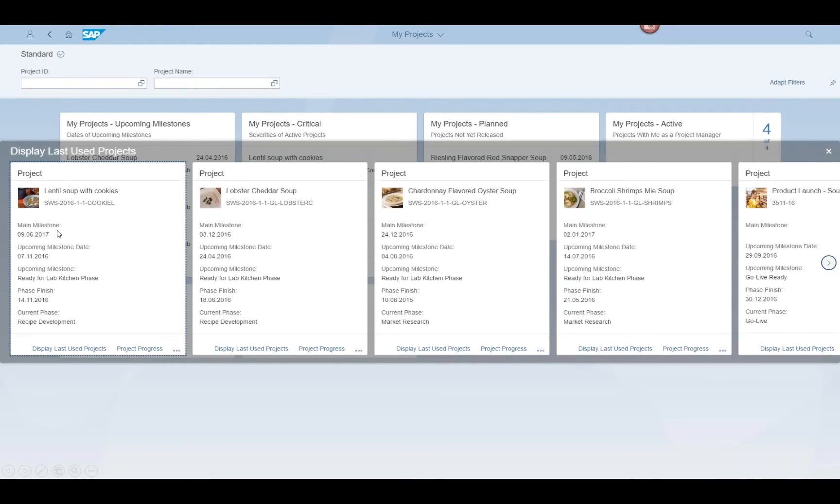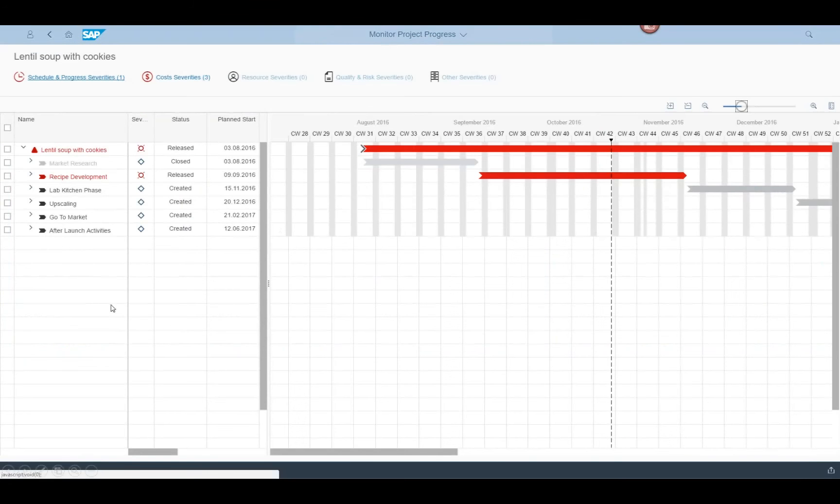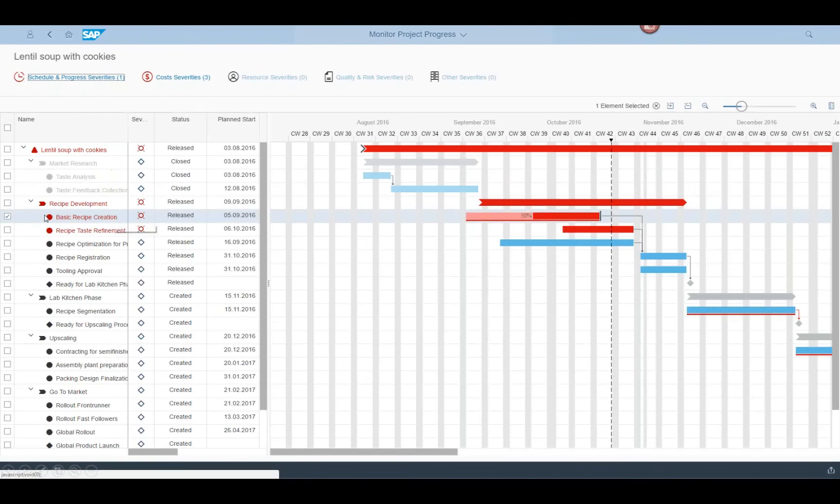Let's look at this project — 'Lentil Soup with Cookies' — and select project progress. The system pops up the scheduling Gantt chart, where we can see the phases, tasks, dates, and critical aspects. You can see your severities on this project — there's a task overdue: the basic recipe creation task is late. We can open that task and see that we're only 50% done, almost at the due date, and late starting the next task.